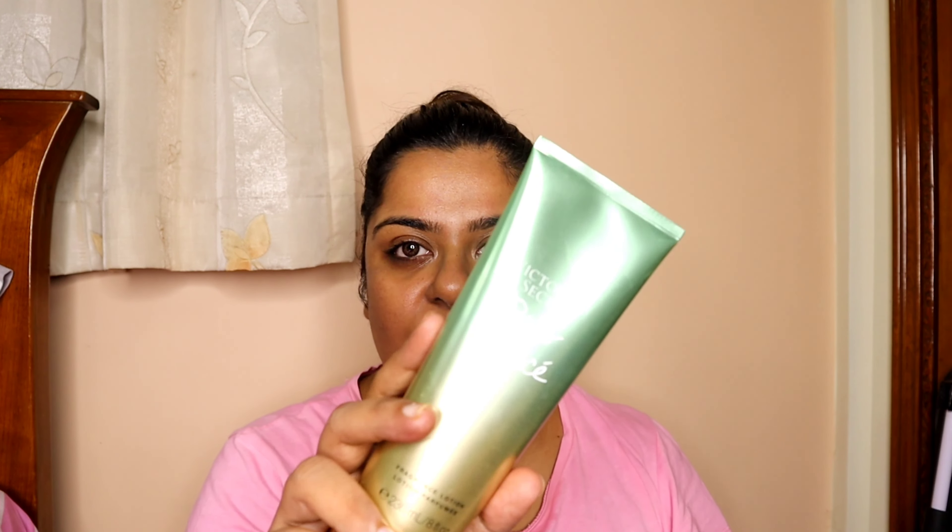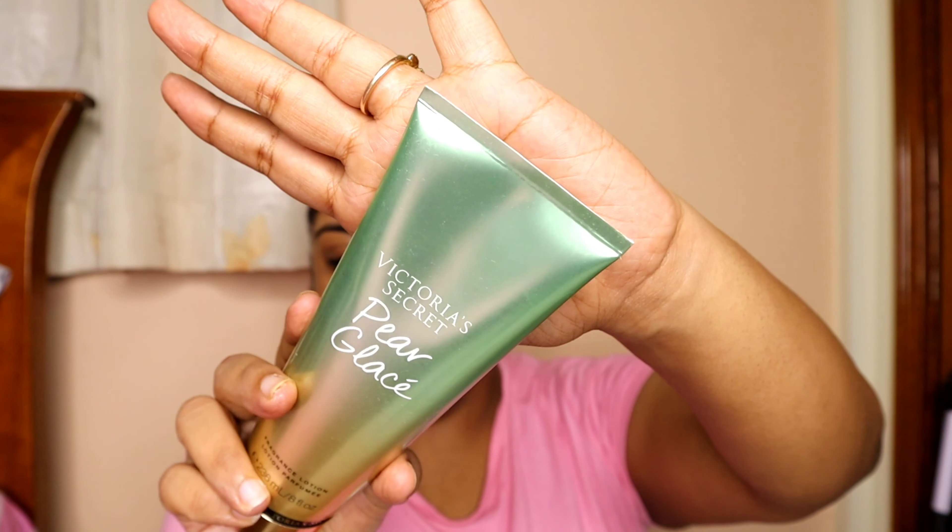I do not use any eye creams or any other extensive products. This is my very simple night skincare regime that I love to follow. The last step of my regime is mostly to take care of my body and hands, and for that I love Bath and Body Works. But today I would be using this one by Victoria's Secret.